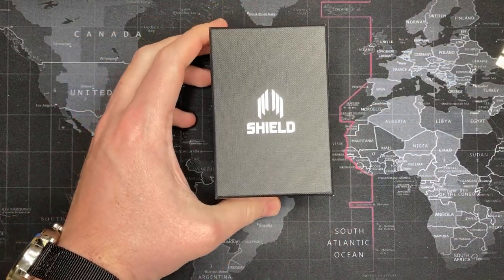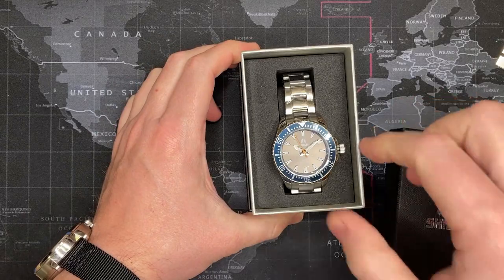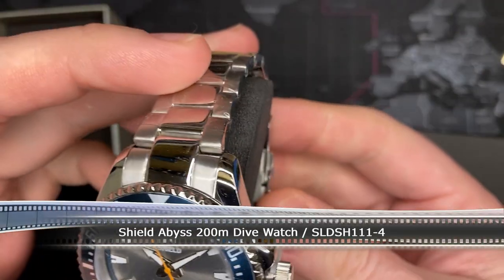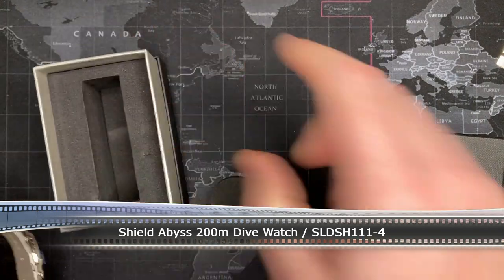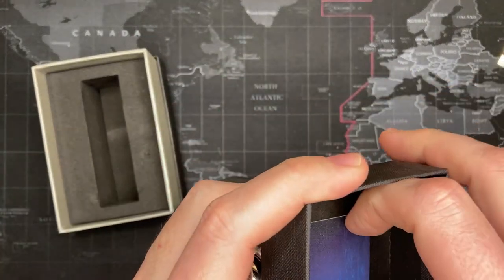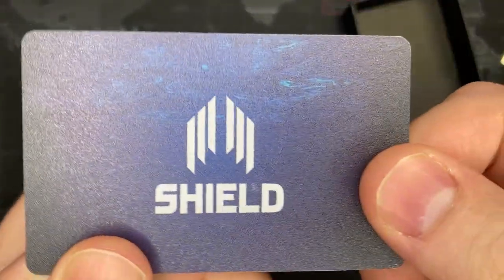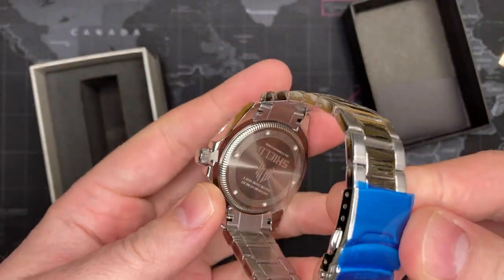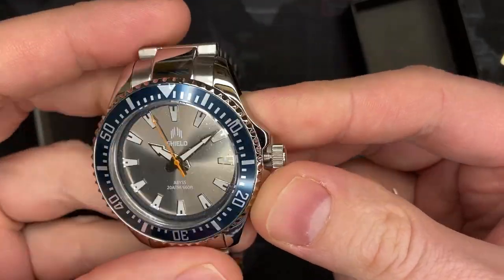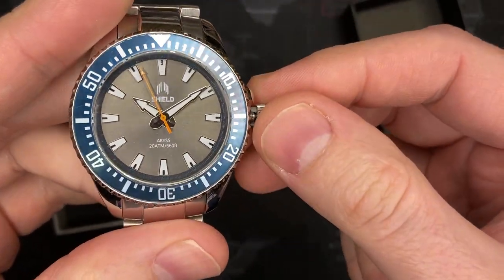Shield — oh, interesting! Oh, that's nice. Alright, let's see what this is — it doesn't actually say. Well, it looks like pretty decent quality. It's pretty nice. I'll see what I can find out about this watch and I will make a video if I can, otherwise we'll just get right into the review. Thanks.